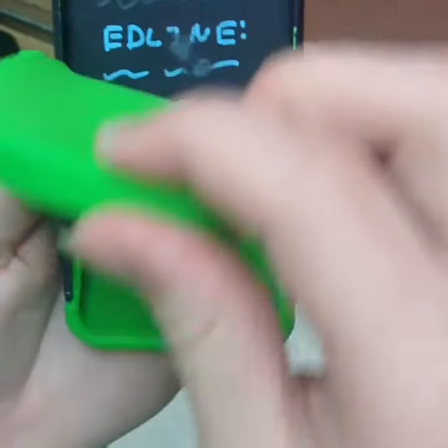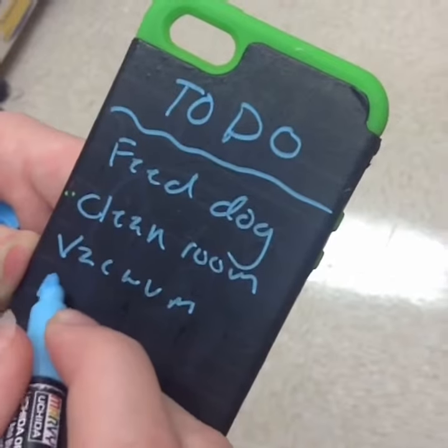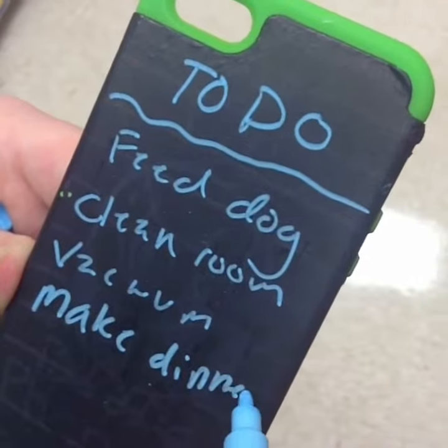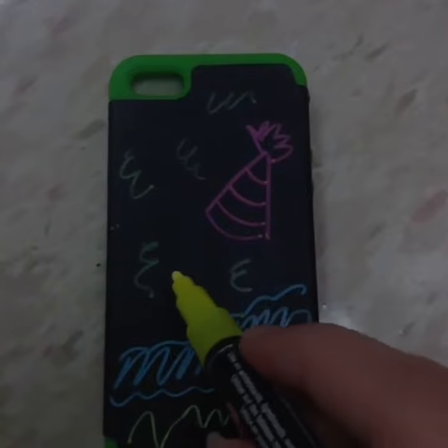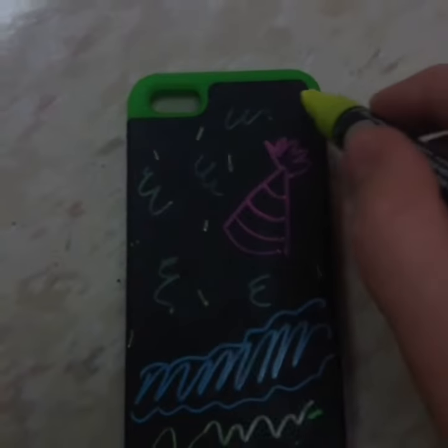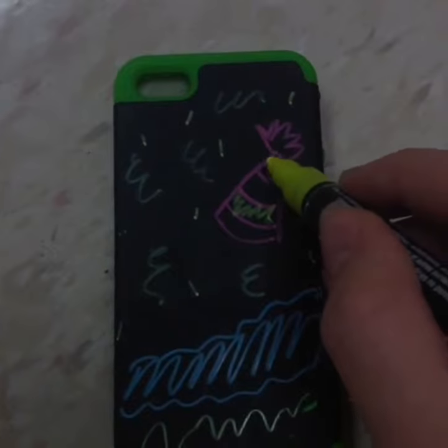The Chalkboard Phone Case can provide an easy solution to things like forgetting passwords, needing everyday reminders, or just a boring case. Not boring anymore.